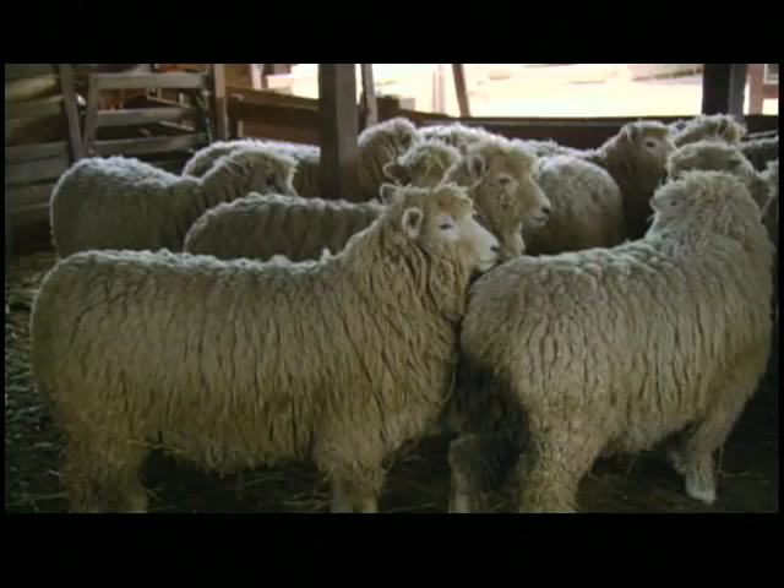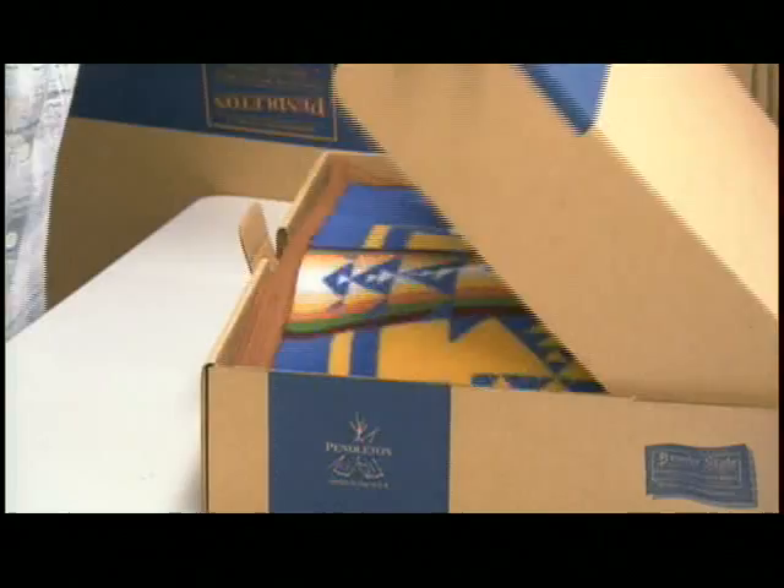Each year, the world's sheep produce between 2 to 3 million tons of wool. And it takes a lot longer than you may think to go from raw fleece to finished fabric. The Pendleton Mills receive about 8,000 pounds of freshly shorn wool from around the world each day.